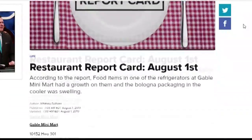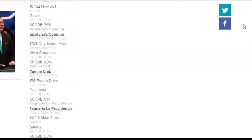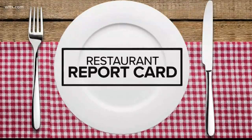For the full list of restaurants that scored below a 90, head to WLTX.com. For Restaurant Report Card, I'm Whitney Sullivan.